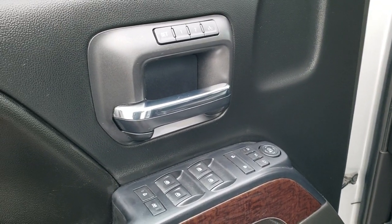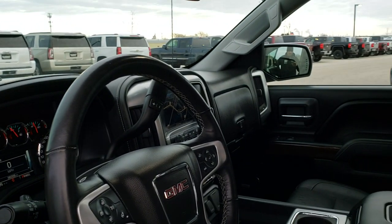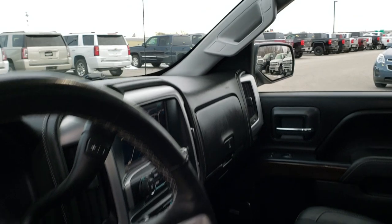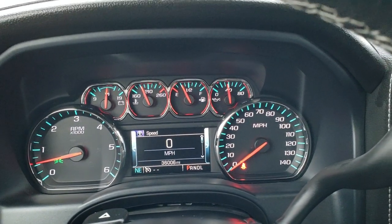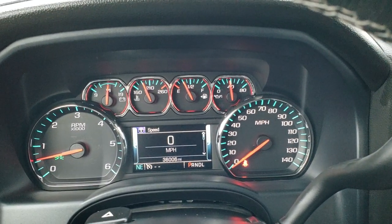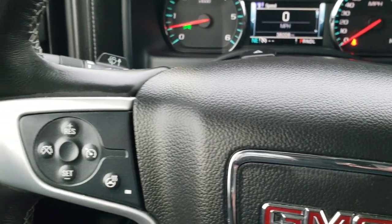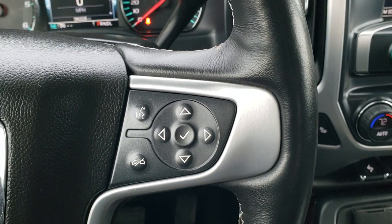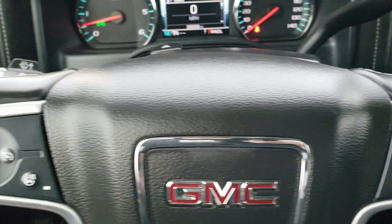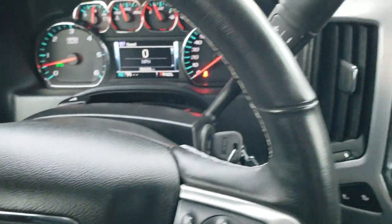It has four-wheel drive, a factory brake controller, power windows, power locks, power mirrors, memory driver's seat, and those power folding mirrors — both sides power fold and they work great. You get a tilt and telescopic steering wheel, and this truck only has 36,006 miles. The instrument cluster is very nice and clean. It comes with a heated leather-wrapped steering wheel. Bluetooth and information center controls are on the right, cruise controls and heated steering wheel controls on the left, and you also get audio controls on the back.